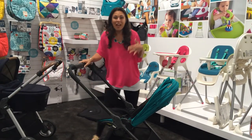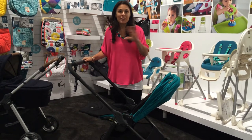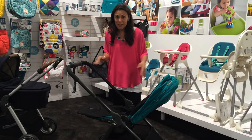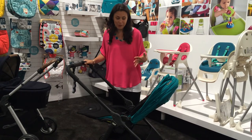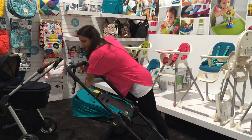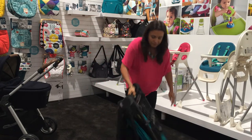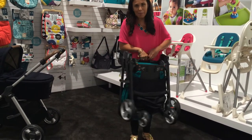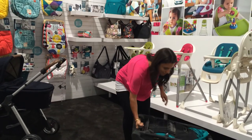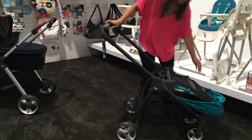The most important feature, and the reason why it's called the Flip, is that it can fold with the seat facing in both directions. You can actually fold it inward facing or outward, making it really easy from the very beginning of usage. Look how compact that fold is — it's really light too, only 19 pounds. And such an easy open as well.